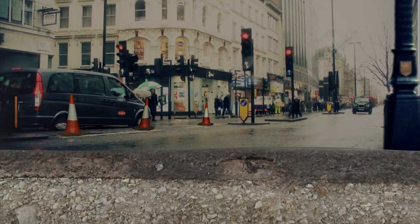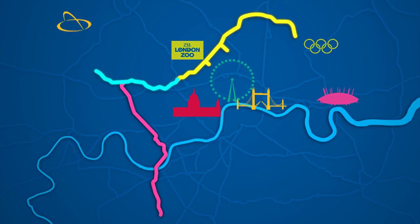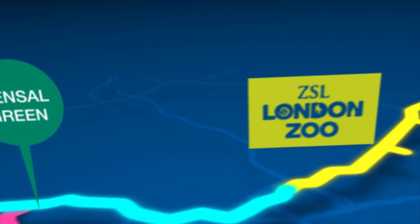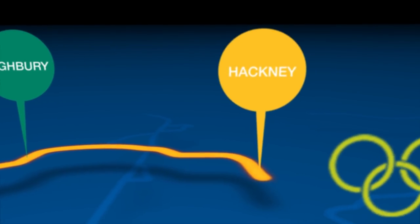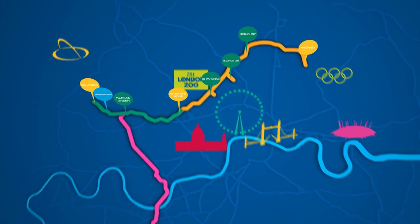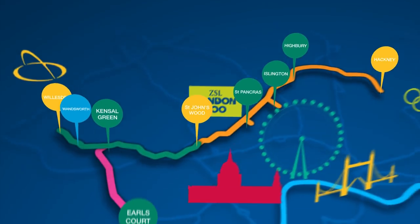The cable tunnels are located between 20 and 60 metres deep below the City of London and are between 3 and 4 metres in diameter. The first runs 20 kilometres from Willesden substation in north-west London through St John's Wood, St Pancras and Haringey to the substation at Hackney in East London. The second runs 12 kilometres south from Kensal Green down to Wimbledon substation in south-west London.